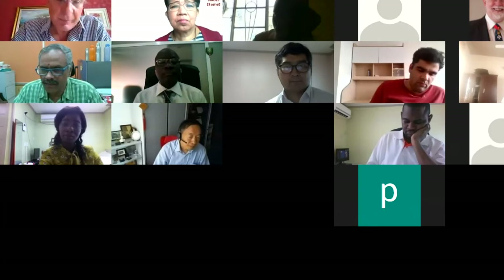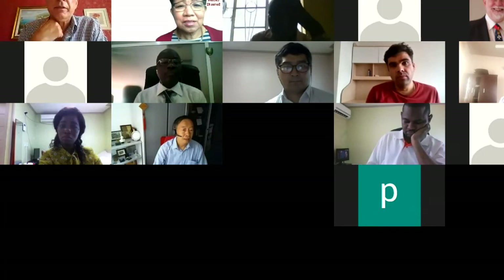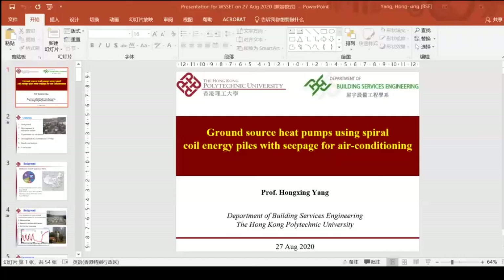Thank you, Safa. Today I would like to talk about our recent research activities about ground source heat pumps using spiral coil energy piles with seepage water flow in the ground for air conditioning.